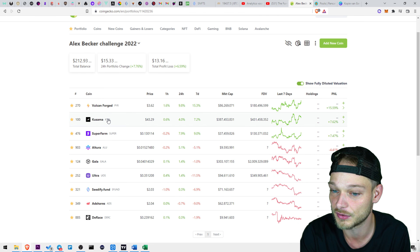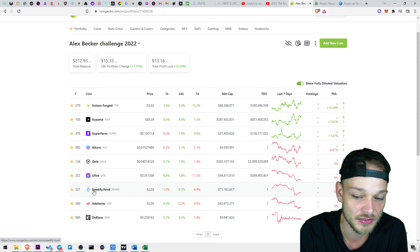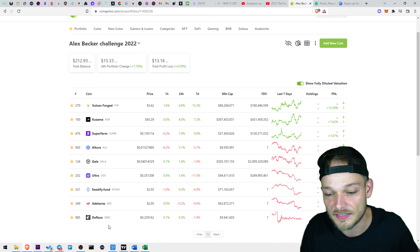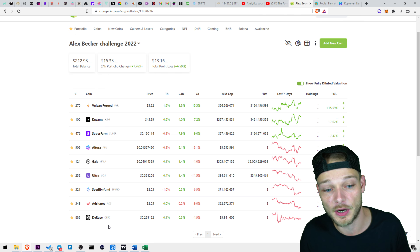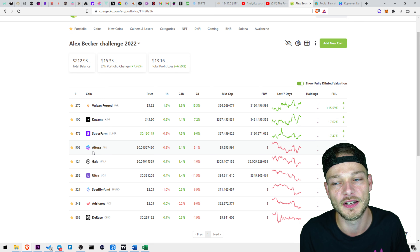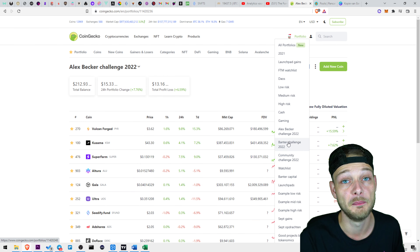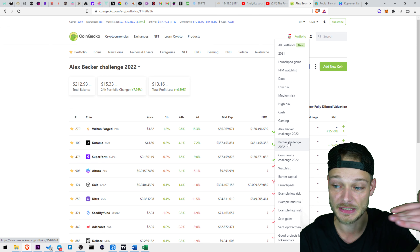The coins I know for sure are going to end up in his portfolio are El Tora, Superfarm, Kusama, and Falkenforged. For Gala, Ultra, Cedify, AdShares, and D-Race I'm not completely sure yet. I think D-Race though, because I like the project — it's super micro cap. For the other ones I don't know, I want some micro caps in there. Then we have the CryptoBanter portfolio, also not a complete portfolio yet.